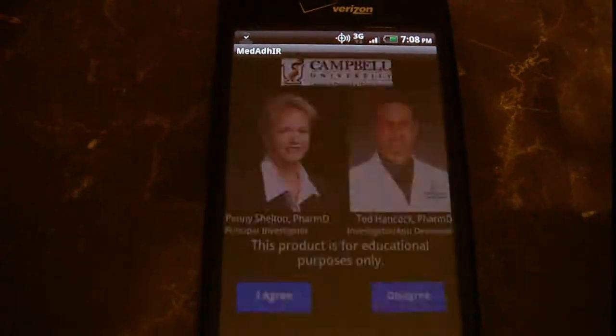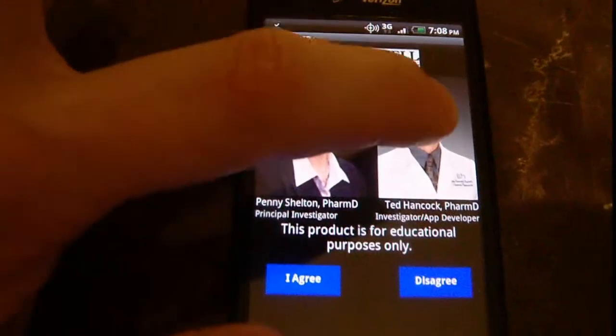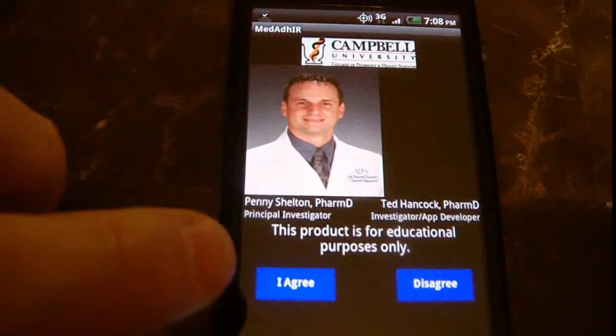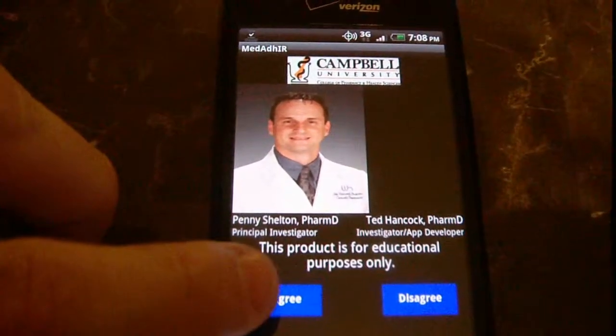Select that, and we'll go ahead and send this report to me. You saw Penny Sheldon on the left and myself on the right for testing purposes — probably sent too many to Penny already.